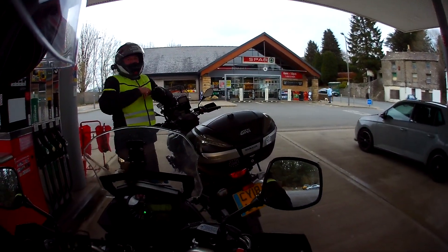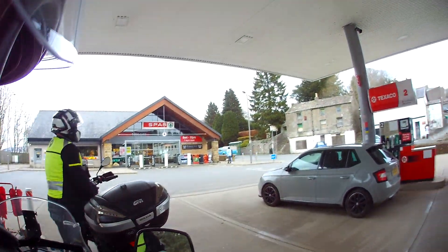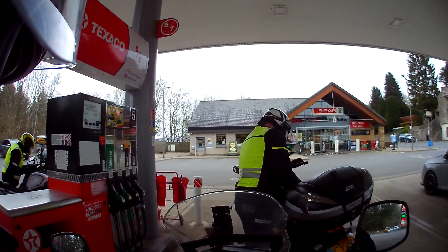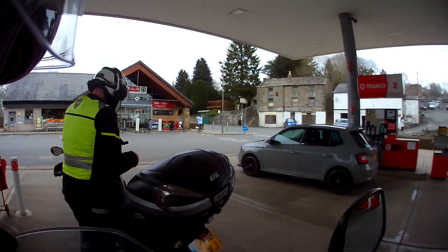I put less than half a tank in so this'll dilute it if that last stuff was a bit dodgy. Never done two fill-ups as close to each other as that.